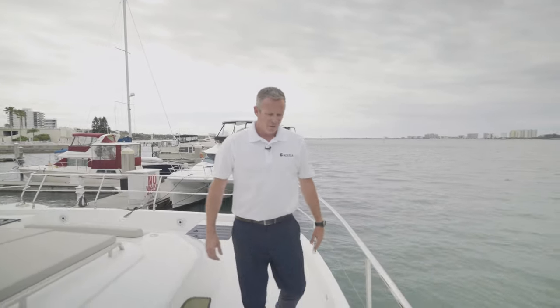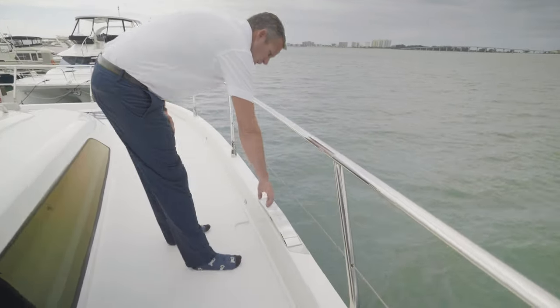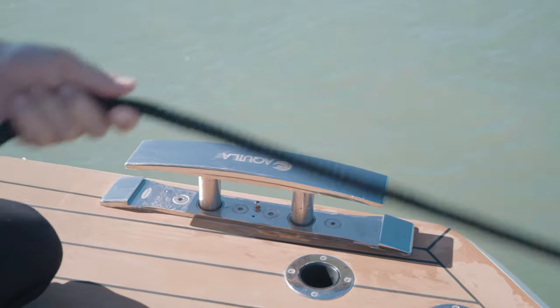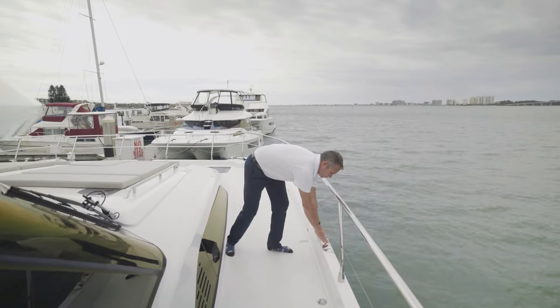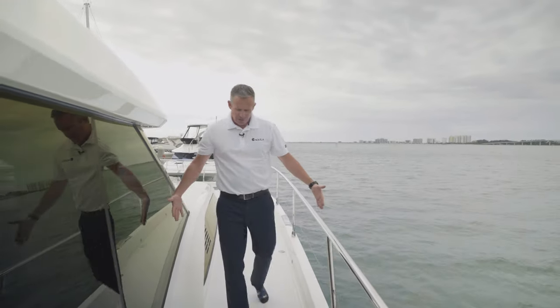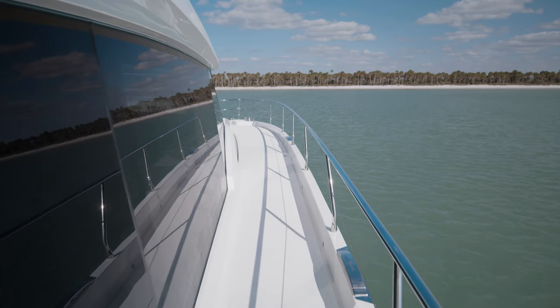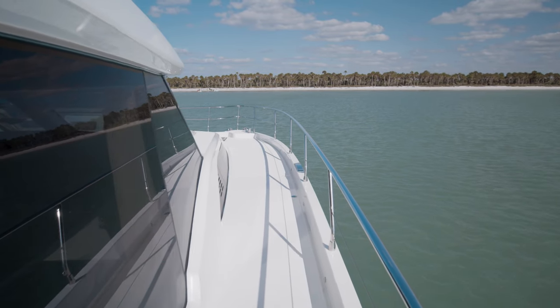Along the side, you have Aquila-branded unique pop-up stainless steel cleats. They're oversized, and great because they sit flush with the deck when not in use — you just push them down and they're hidden. You can also notice how wide this area is, so you get a lot of space and don't feel crowded if there's another person walking up beside you.